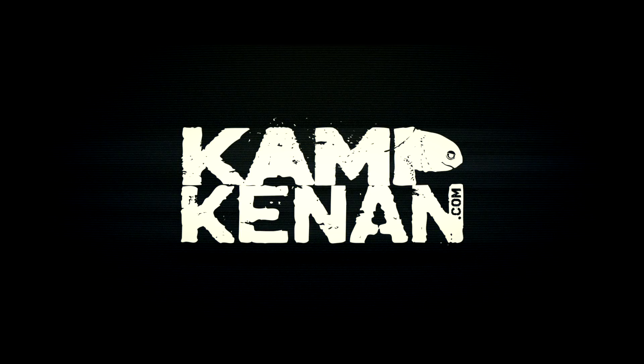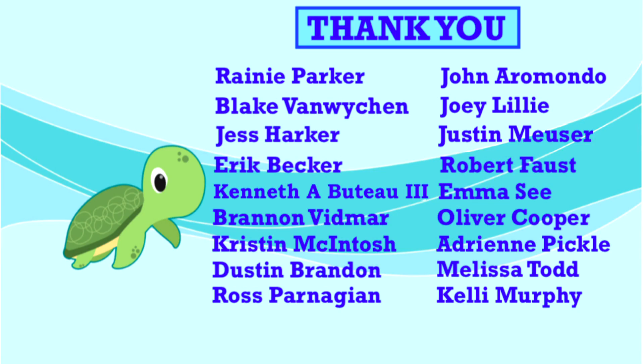Thank you to our amazing supporters who help make this show possible every week. Your support makes a real difference in our efforts here at Camp Kennan. This week's special shout out goes to Justin Muser — thank you for all you do and for loving reptiles.